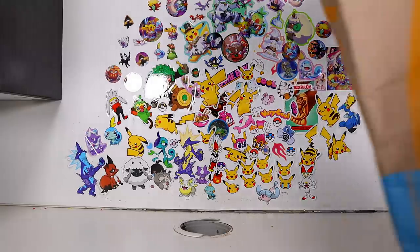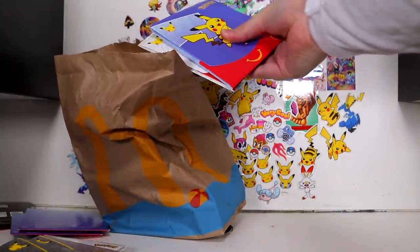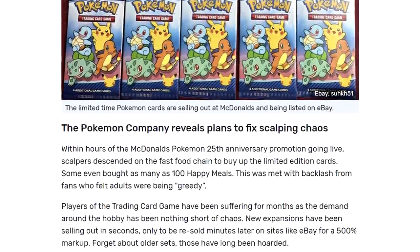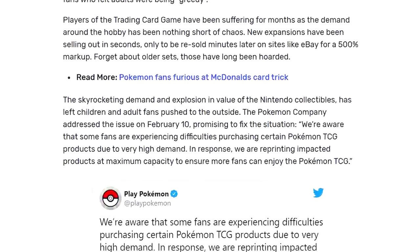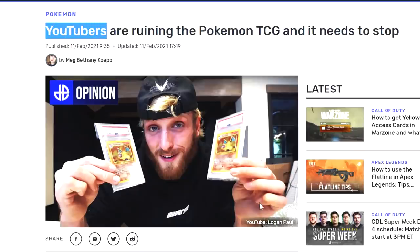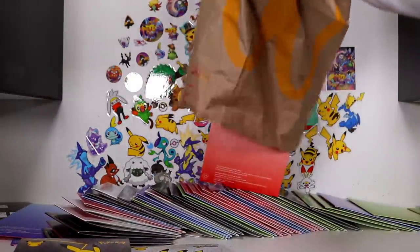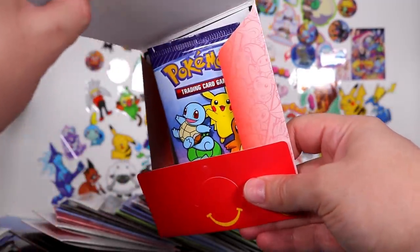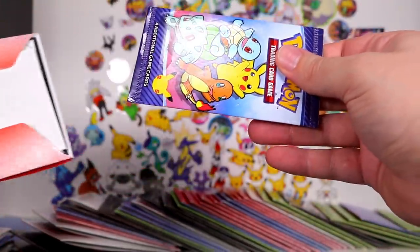Did somebody order a Happy Meal? Well, apparently there's quite a number of unhappy customers. There is a lot of controversy around these things at the moment, with full cases of them selling on eBay — a culmination of Pokemon Mania and opportunistic scalpers, and of course Pokemon YouTubers also playing their role. Hey, that's me! Today we'll be opening up 50. This is pretty crazy times. We don't have them here in Australia, so of course I had to buy into the eBay market. I am ruining this hobby, guys!